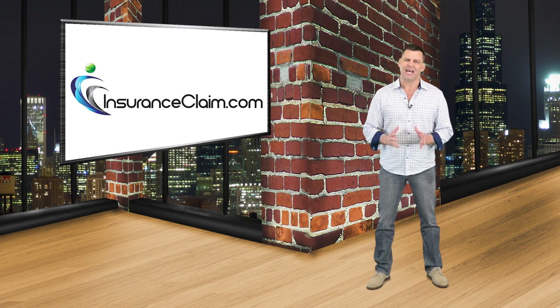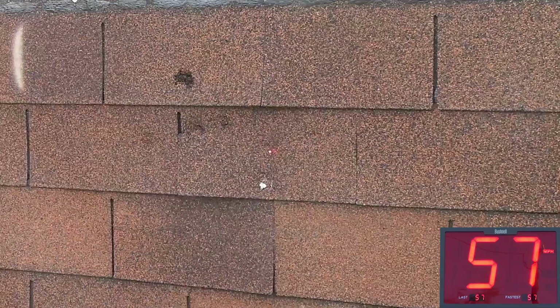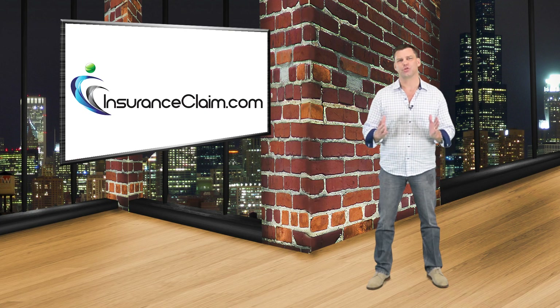In past studies we have utilized a sophisticated hail gun to propel hailstones of varying diameters at composition roof shingles to study the effects on those shingles. If you have seen those videos then you already know that we were able to show significant damages to shingles with hailstones smaller than one inch in diameter.